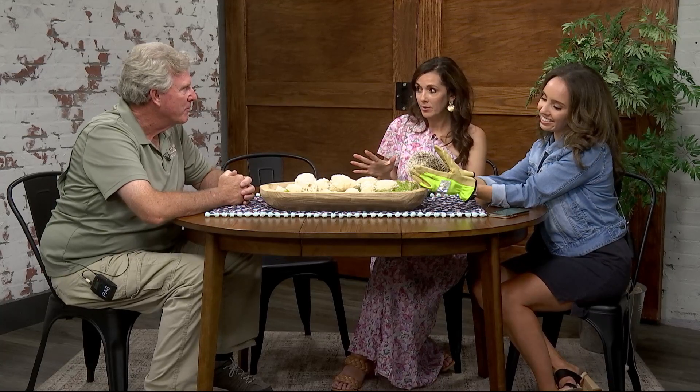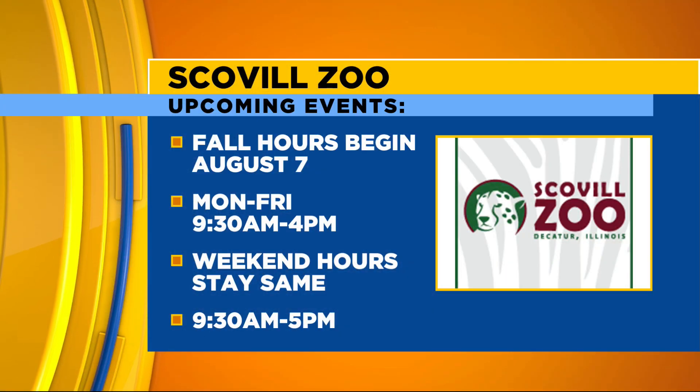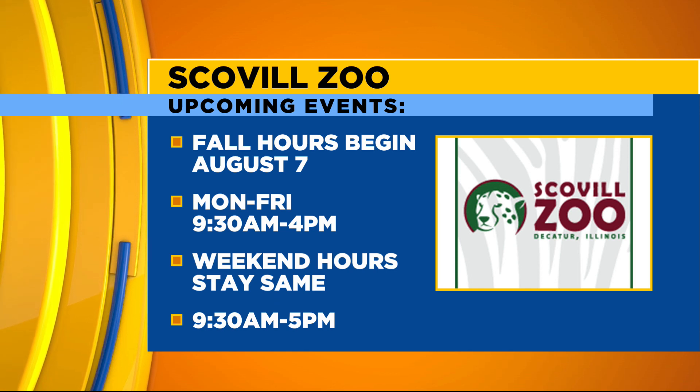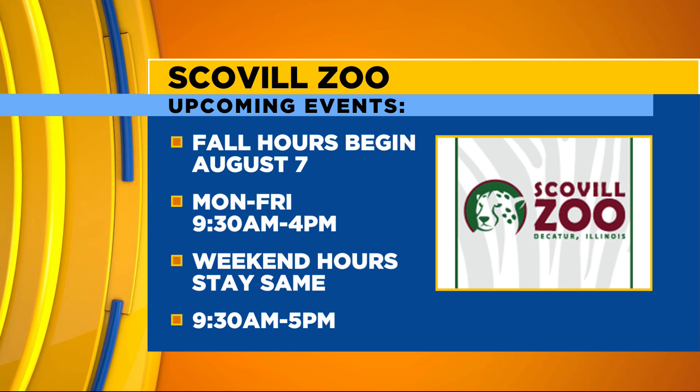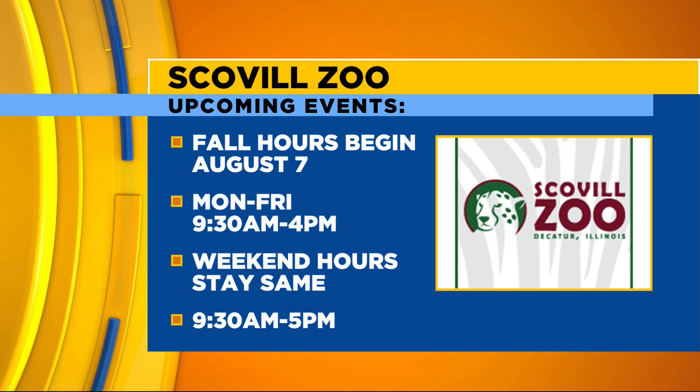Fall hours are coming soon. Right now we're 9:30 to 5 daily and the gate closes at 5. If you're in the zoo by that time, you can stay until 6. During fall hours, we shorten Monday through Friday by one hour — so the gate closes at 4 and you can stay until 5 during the week. Weekends stay the same: 9:30 to 5, staying in the zoo until 6.